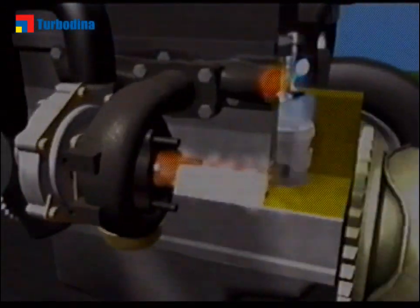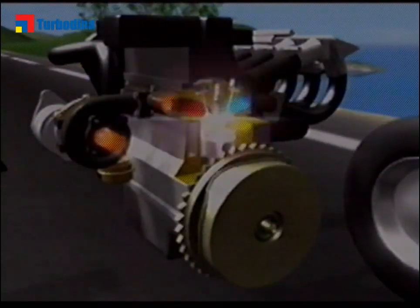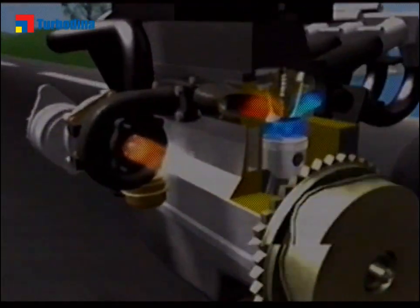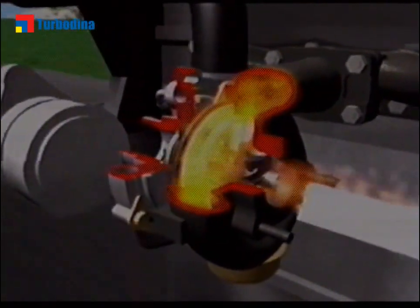The gas leaving the engine cylinder is directed towards the turbine housing, inside which it drives a turbine wheel. The turbine wheel, driven by the exhaust gas flow, rotates the compressor wheel, which is fixed to the same shaft.